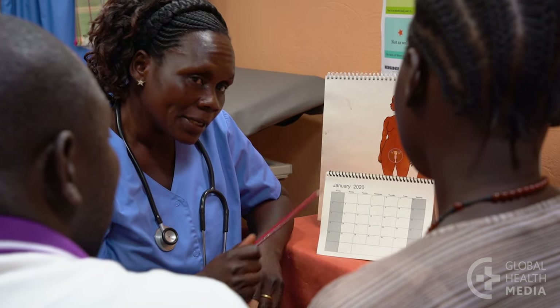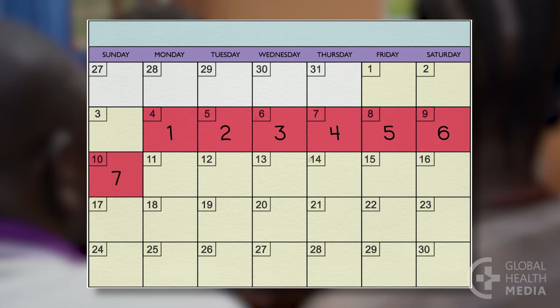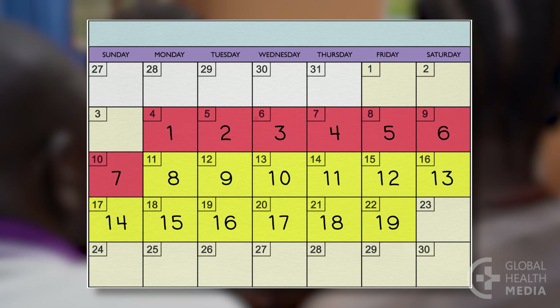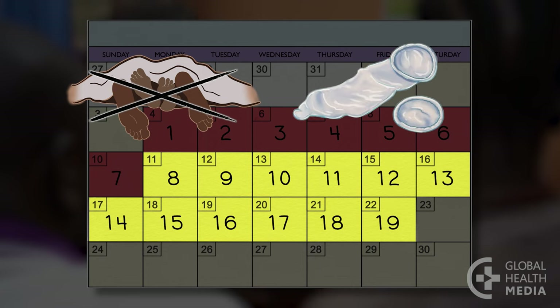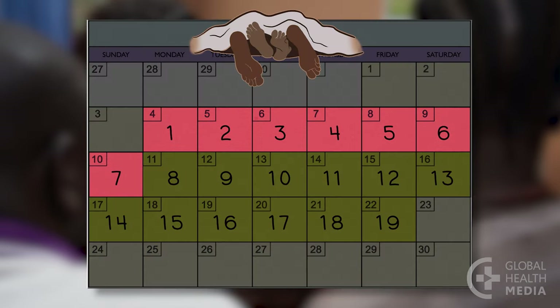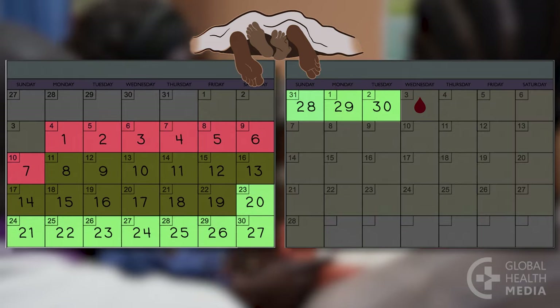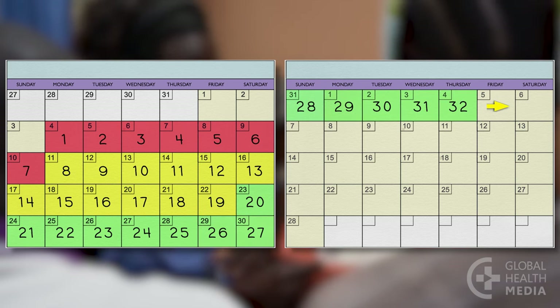Give the woman clear directions so she understands and feels confident. The first way she can track her fertility cycle is using a calendar. The first day of her monthly bleeding is day one. A woman is generally fertile between the eighth day through the 19th day of every cycle, so she needs to avoid sex or use condoms during that time. She can have sex on all the other days — days one through seven at the beginning of her monthly bleeding and after day 19. If her cycle is shorter than 26 days or longer than 32 days, the calendar method is not reliable for her.